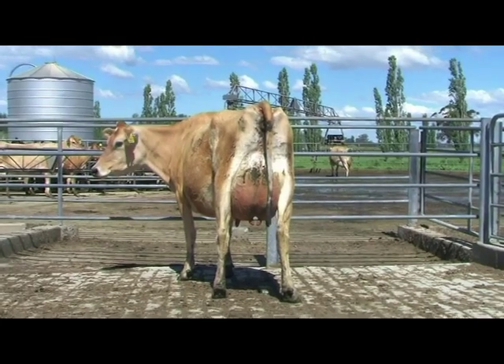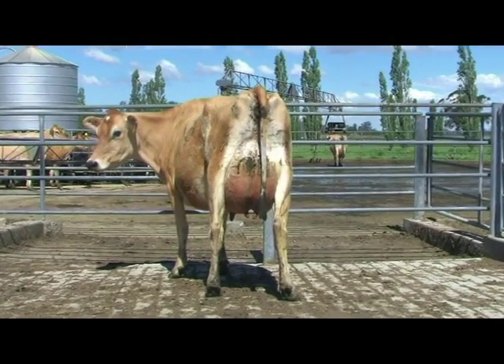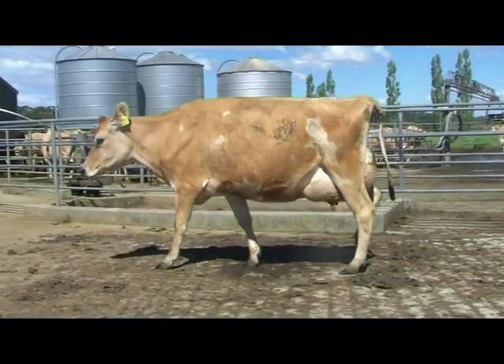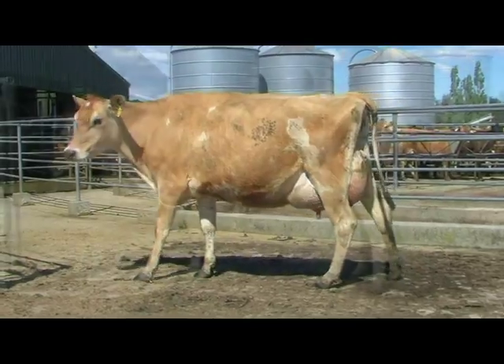Just the height and width of rear udder, that ligament down through the centre of the rear udder, and just the way she walks around that udder and blends in with the fore udder onto the body wall that got her over the super dairy cow that we have in fourth.